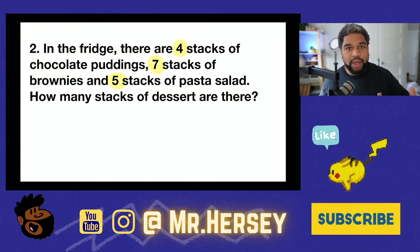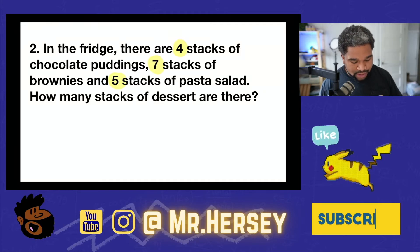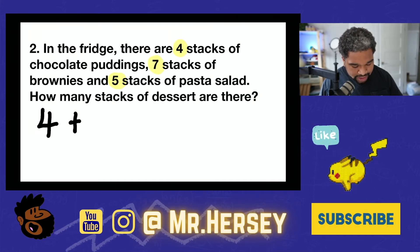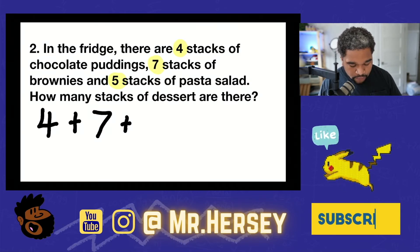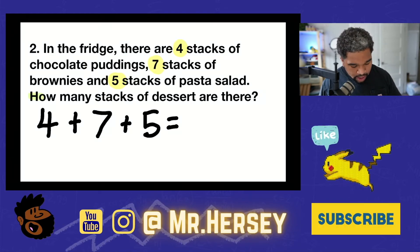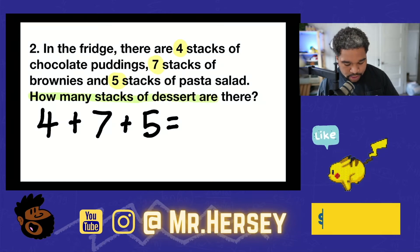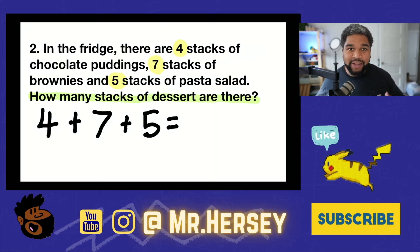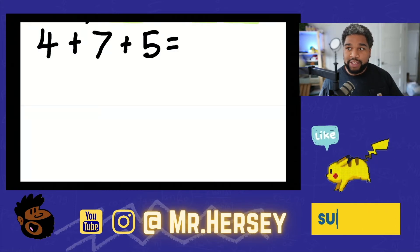The first thing I'm going to do is write down my number sentence. The problem says there are four stacks of chocolate puddings, I'm going to add that to seven stacks of brownies, and then add one more time for five stacks of pasta salad. I know I'm adding because the problem says 'how many stacks of dessert are there in all?' Whenever I see 'in all,' that means I'm adding. My number sentence is four plus seven plus five.